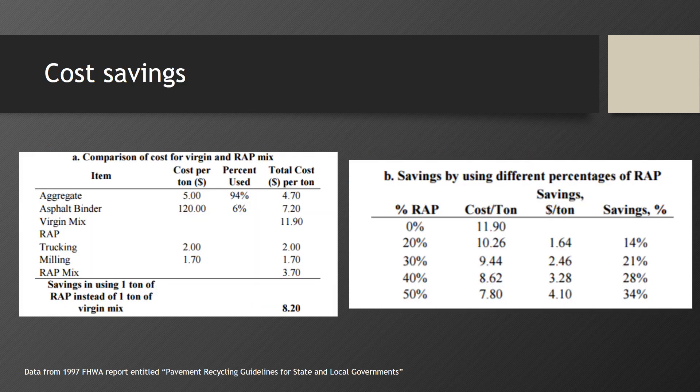The table on the left is a breakdown of the costs for aggregate, binder, trucking, and milling, showing that you can save $8.20 using one ton of RAP versus one ton of virgin mix. The table on the right shows the cost per ton at different percentages of RAP, showing that you can save 34% utilizing 50% RAP in an HMA mix.